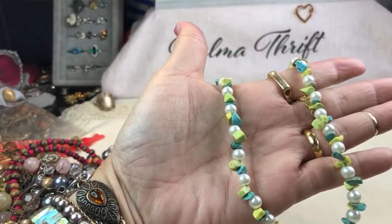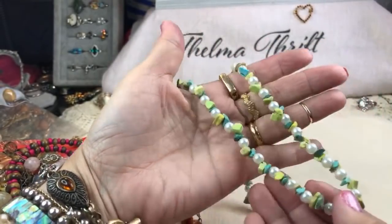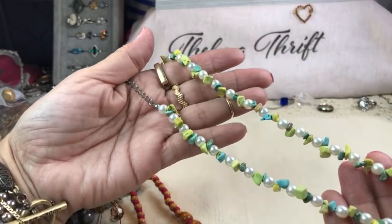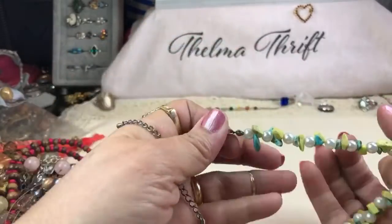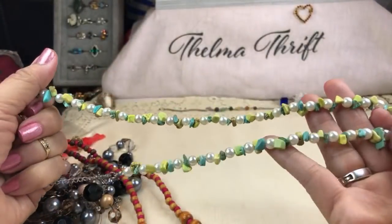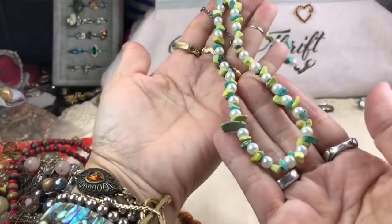This looks like cat's eye and turquoise — and this is genuine turquoise. The pearls look like they're faux. Isn't that a pretty combination? Look how the turquoise graduated — so cool. That is really nice.